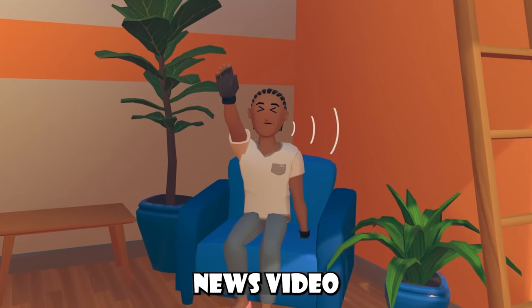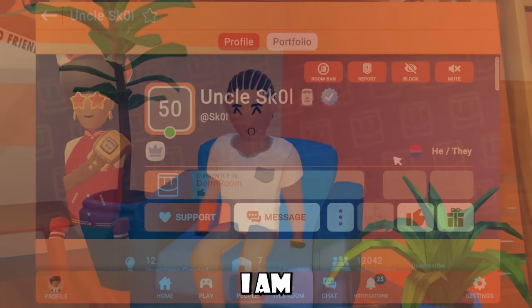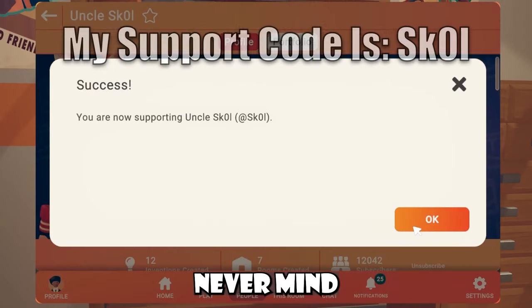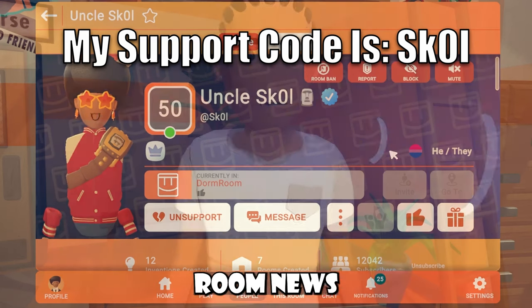What's up y'all, welcome back to another Wreck Room News video. As you guys can obviously tell, I am not myself right now. I am back on my alt account because my main one isn't working. But never mind that, let's of course get into our Wreck Room News this video.